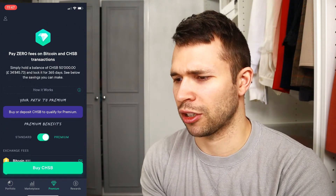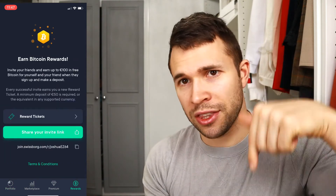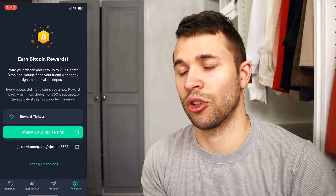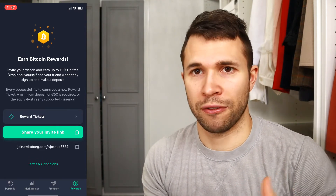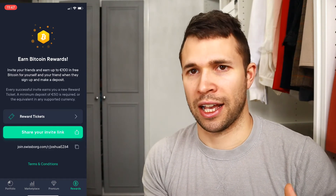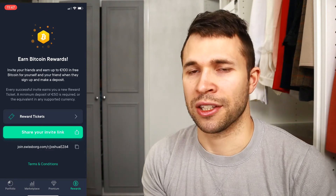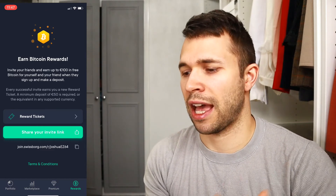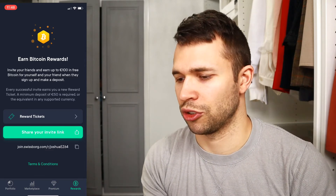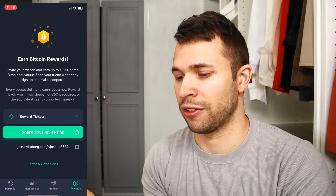Moving on to the rewards section — you can use the link in the description below to earn up to €100 of free Bitcoin in this app. You can also refer your own friends and family. The minimum deposit required is €50, and then you'll get anywhere from €10 up to €100 worth of Bitcoin, which is really good just for signing up and verifying your account.